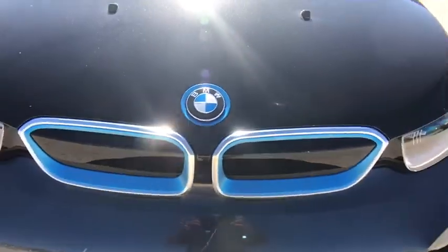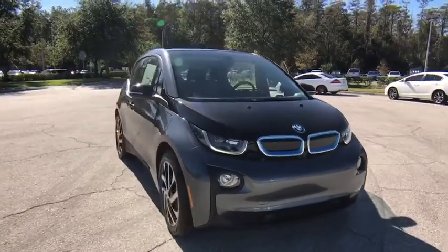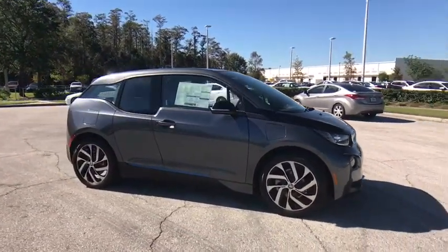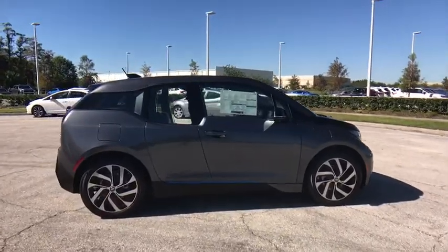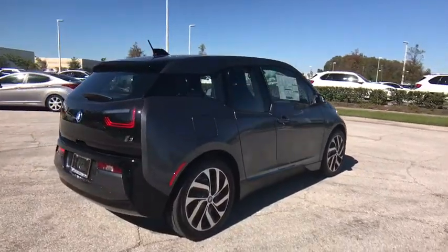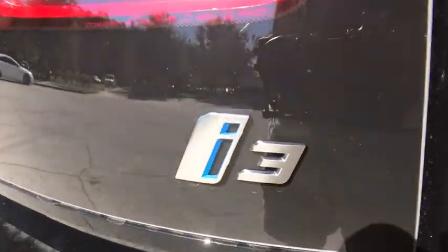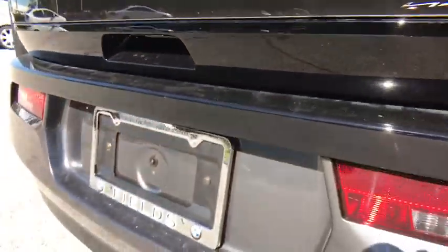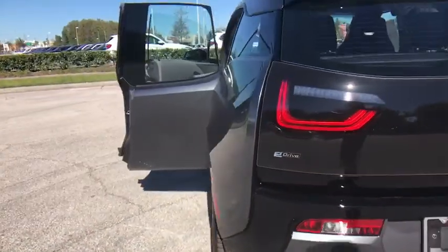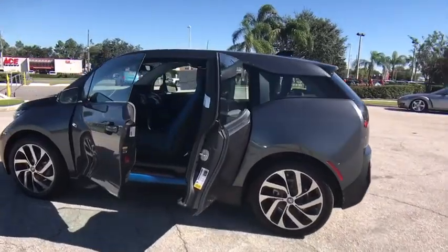The 2017 BMW i3. BMW i stands for innovation. With its visionary design, the BMW i3 defines the automobile of tomorrow. Its innovative BMW eDrive powertrain was designed in the scope of the BMW Efficient Dynamics Technology and is not only locally emission-free, but also offers an incomparable and near-silent driving experience. The Intelligent BMW Connected Drive services bring you easily and conveniently to your destination.